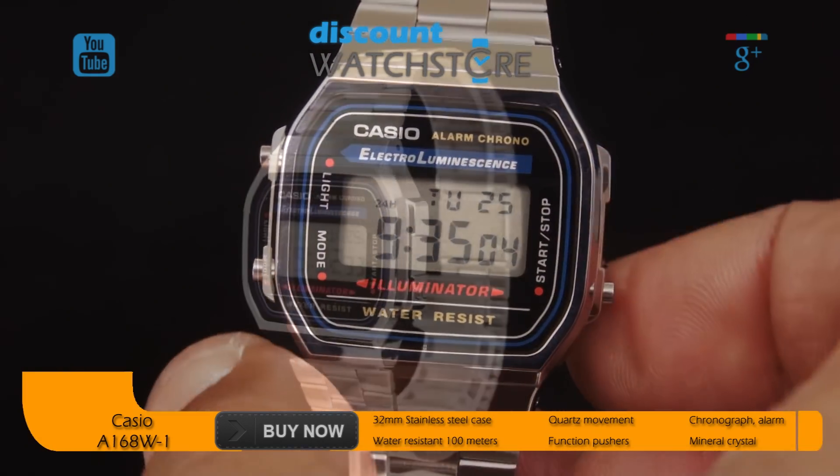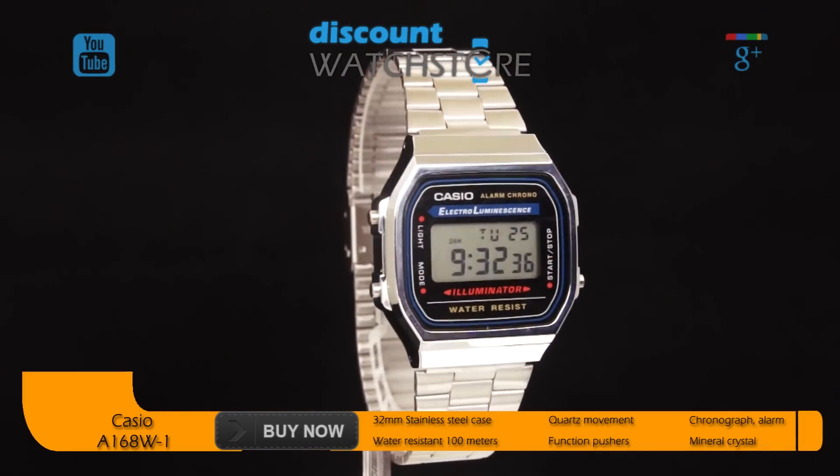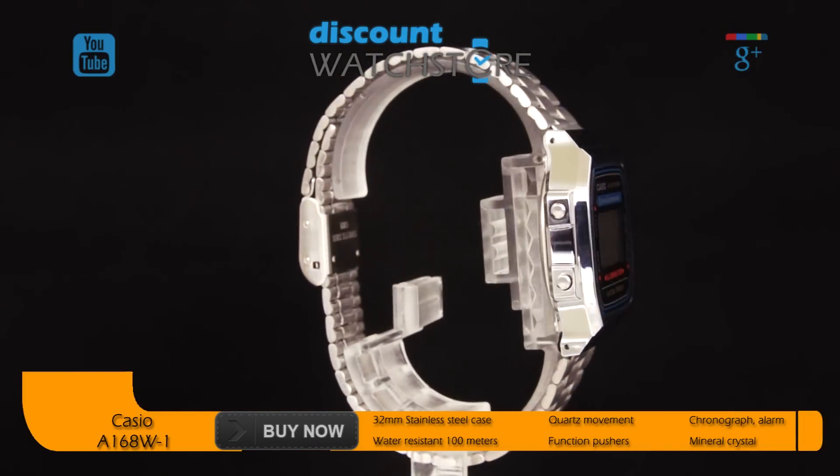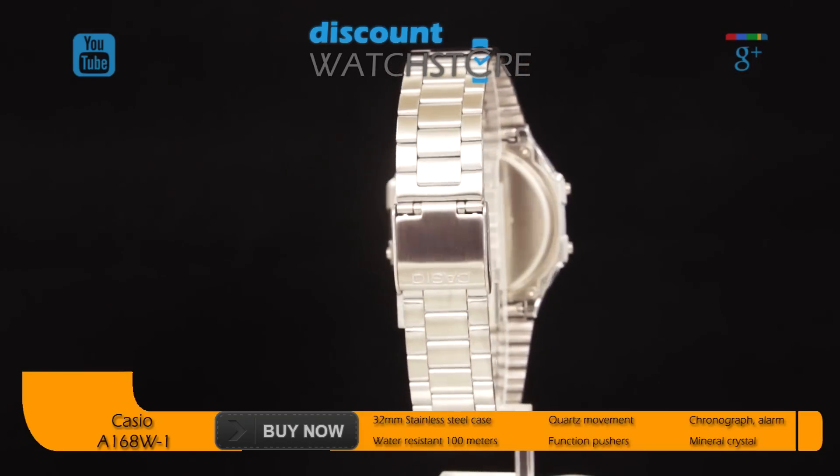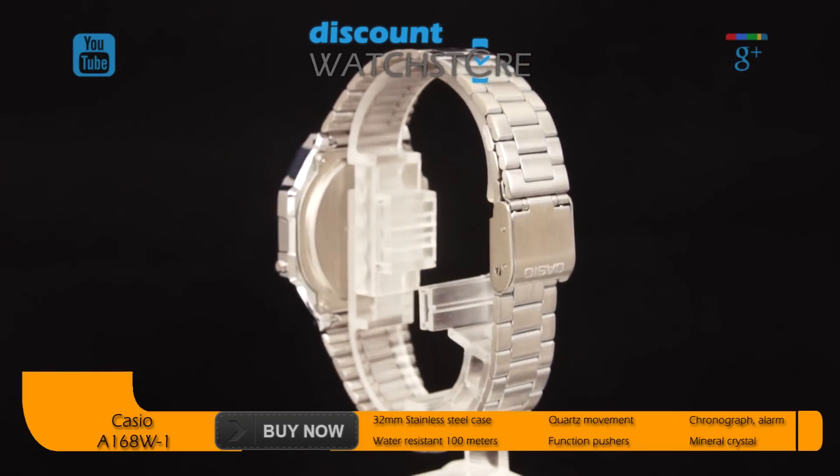This model is powered by quartz movement guaranteed to be accurate to plus or minus 30 seconds per month and has an average battery life of seven years. A legend explaining how to use each function surrounds the digital dial.